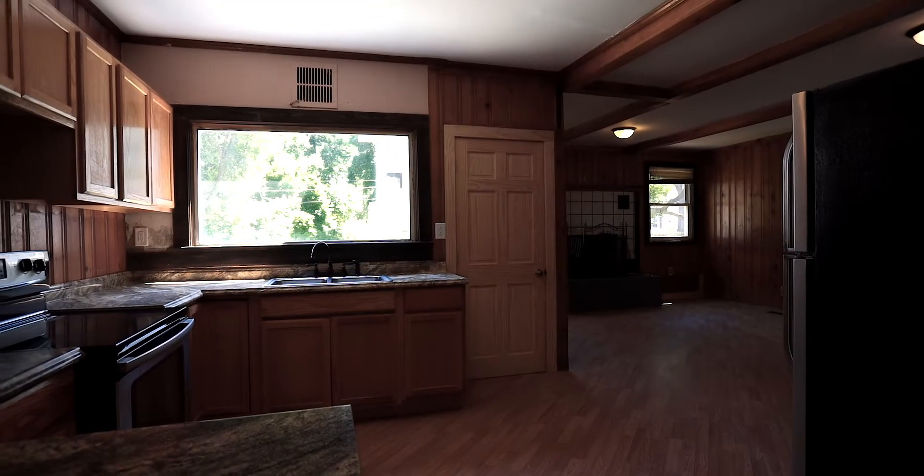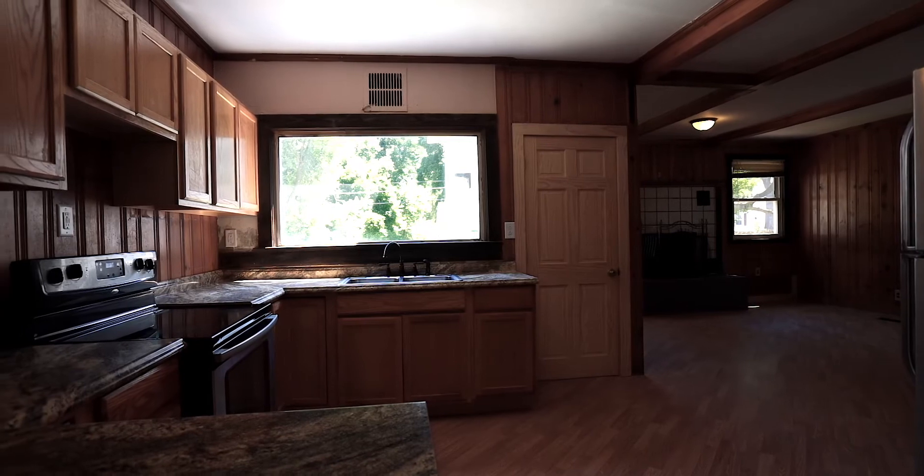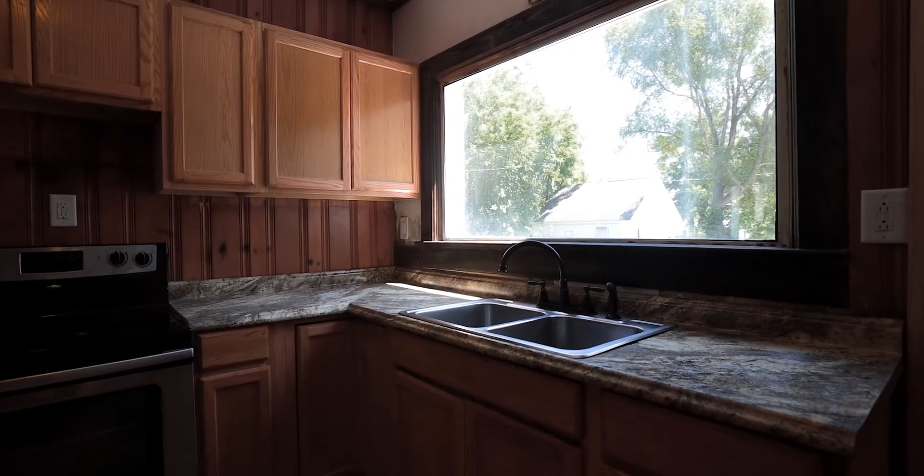Right now we're looking at the big picture window. So as you're sitting at the kitchen sink, you've got this big picture window. You get to overlook your estate-size backyard, overlooking the alley, and it's really something special. It lets a ton of light in.